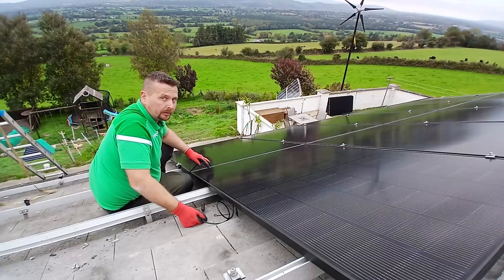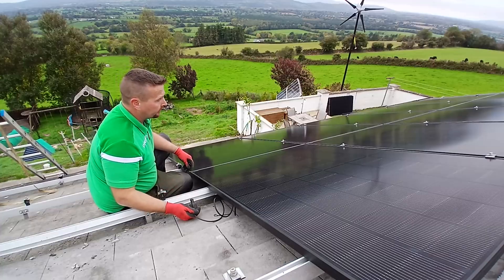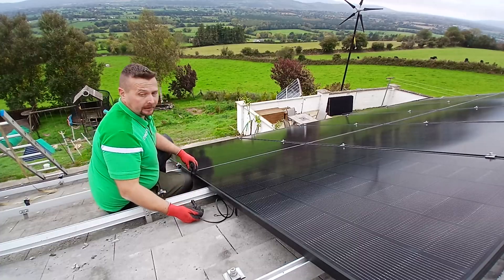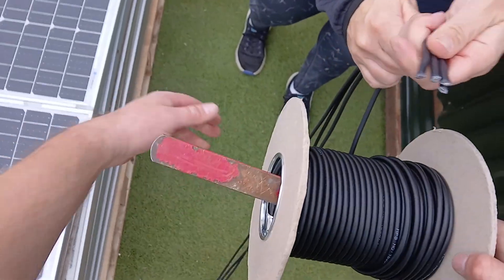That's 10 panels up. I'm putting them together as one string on the inverter because we're nearing the maximum of one of the PV inputs, which is five and a half kilowatts. So we'll have a string of 10 and another string of four.